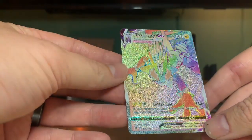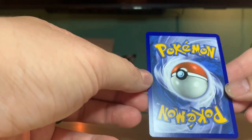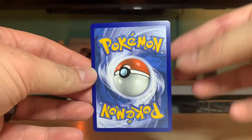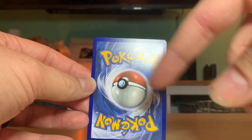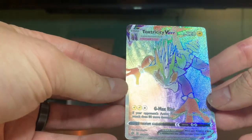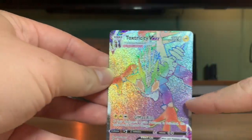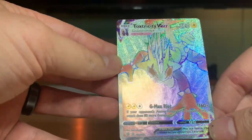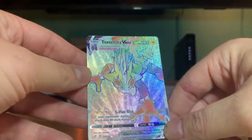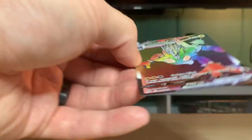You can kind of see in the corner how it shows the actual regular Toxtricity and what they look like. I am so amazed right now. It only has one attack - G-Max Malodor - but who's gonna use this card in a Pokemon battle? This is just for collection. Trying to look at the centering - it's a little more to the right than the left. But no matter what, this is an amazing card, our first hyper rare, and I'm so glad and blessed I was able to pull it.